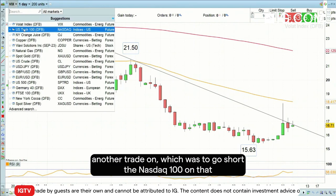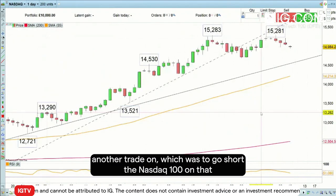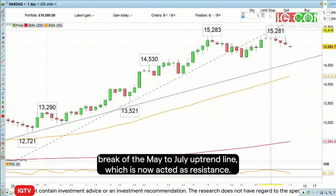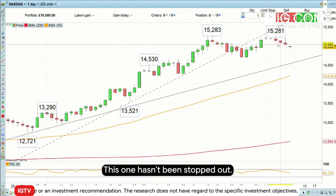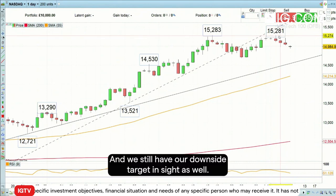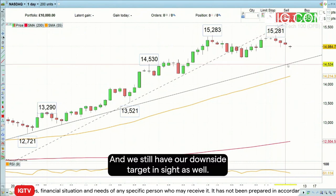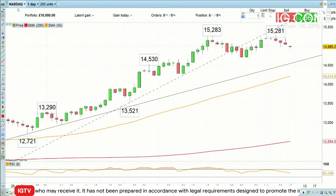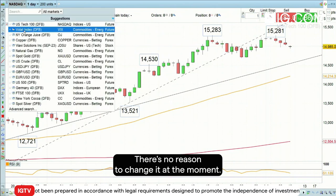We also had another trade on, which was to go short the Nasdaq 100 on that break of the May to July uptrend line, which has now acted as resistance. This one hasn't been stopped out. We still have a stop in place of 15,285 just above these highs, and we still have our downside target in place as well. So this trade is also still ongoing — there's no reason to change it at the moment.